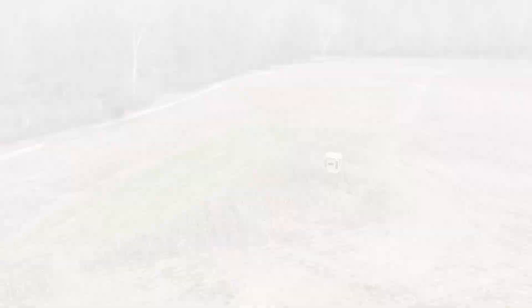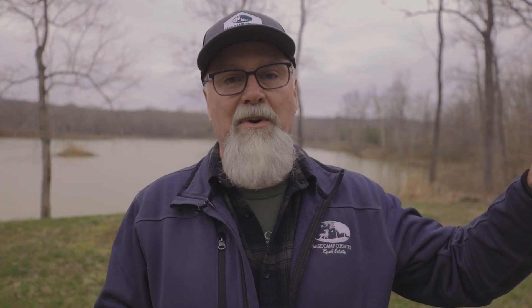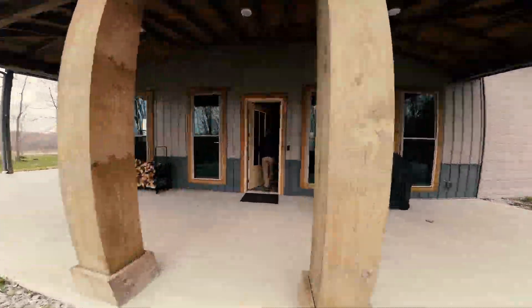There is a north and south entrance that are gated and secured. Inside the north entrance way, just over the hill here, is a beautiful barndominium-style lodge. Inside the lodge itself there are three bedrooms, with a master downstairs.